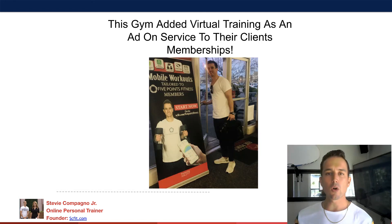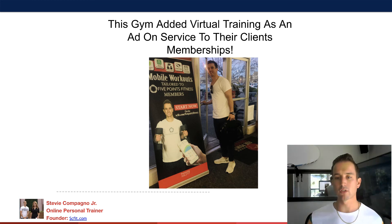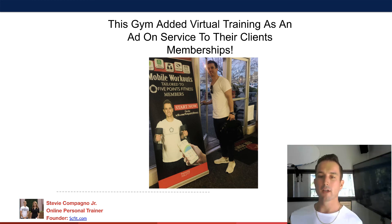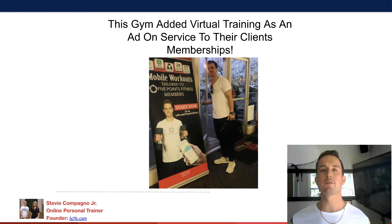Not only can you do corporate fitness with businesses, but you can also do it with gyms and sports teams. In this case, I had a poster out in front of a gym and I actually got 3,500 emails and phone numbers from one 15-minute meeting. Think about how expensive it would be to get 3,500 emails and phone numbers through ads — that's why I'm big on trying corporate fitness before you do anything else.